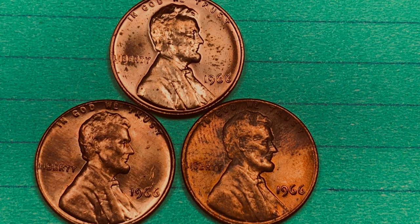For 1966, they made 2.2 billion of these total. These are 95% copper, 5% zinc coins.